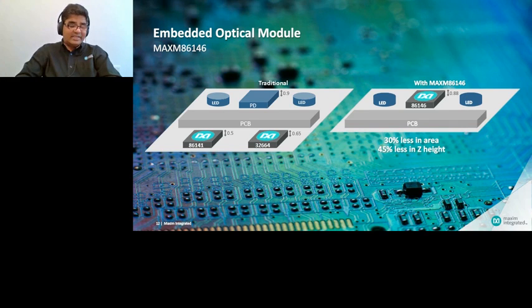It's 45% less in z-height compared to the overall traditional solution and 30% less in area. This is an embedded substrate technology that Maxim has invested in for the last few years, and we're pretty proud of the product in the market today. We're seeing a lot of interest with many customers adopting this complete solution.